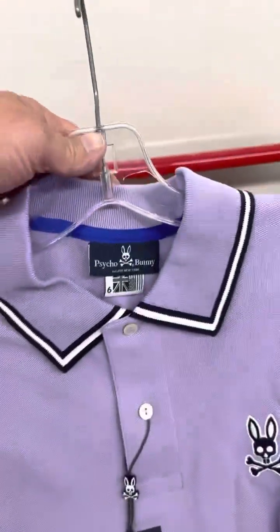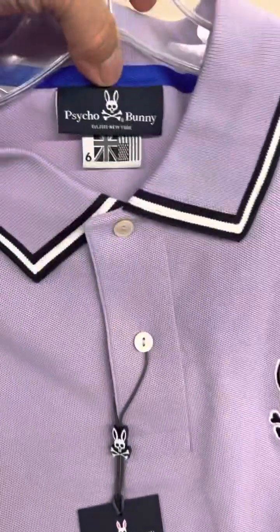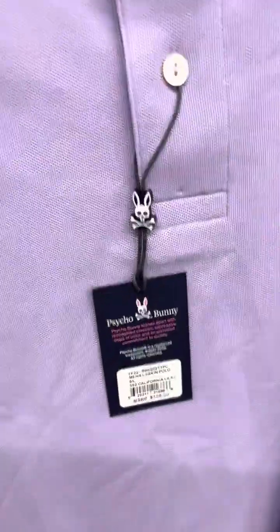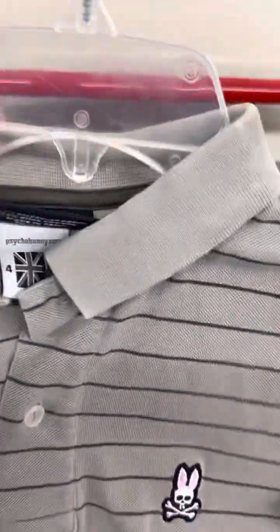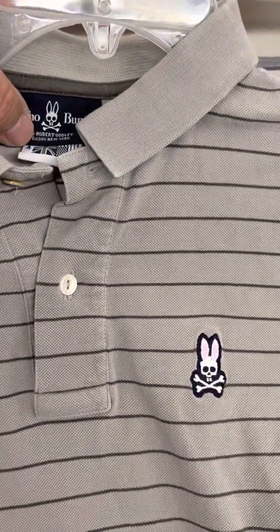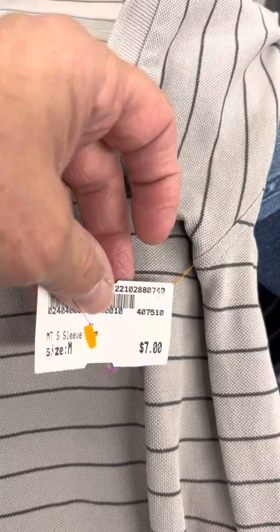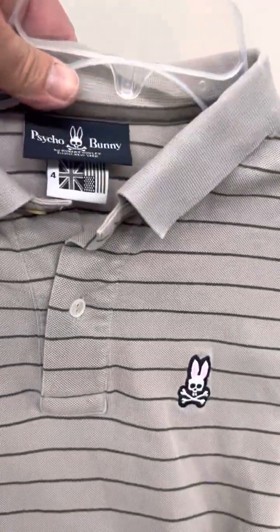Here's a cool find — a Psycho Bunny polo, new with tags. I'm paying $14 for it. I sell them new and used all the time for between $30 and $50, so whatever I paid it's gonna be a lot more than I paid. Here's another Psycho Bunny, used — they're only asking $7 for it, and used I'd get $30 to $50 for them all day long. Another awesome find.